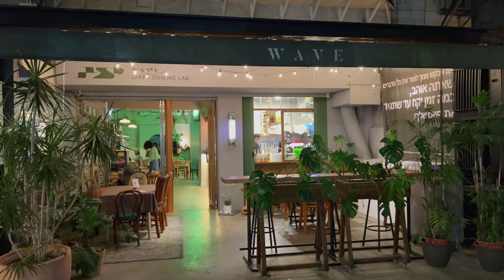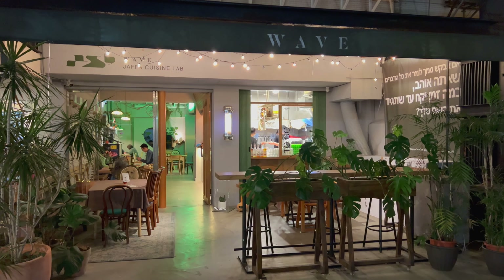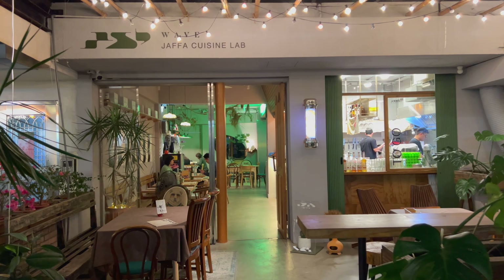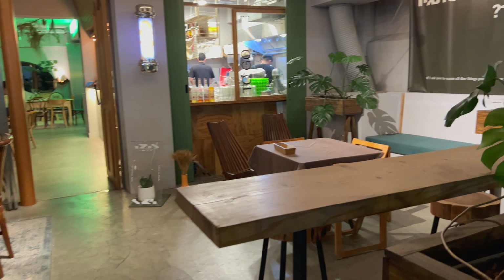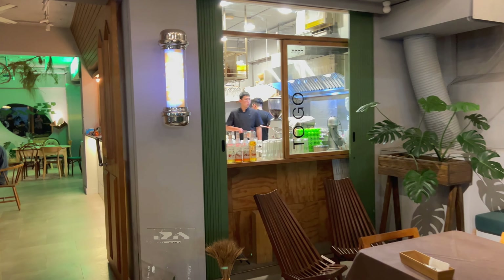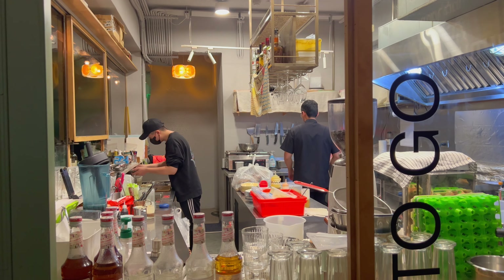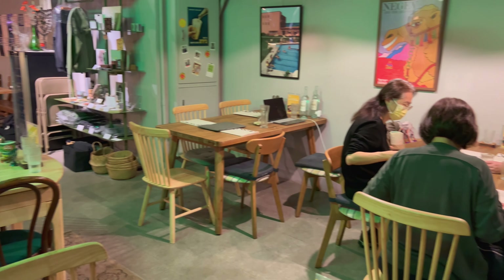What's up everyone? Today I'm going to try a hummus and falafel restaurant here in Taipei. These are kind of hard to come by here and I heard this place might be pretty good. The Wave Jaffa Cuisine Lab. They've got outdoor seating and you could peek right into the kitchen here. This place is really cool.